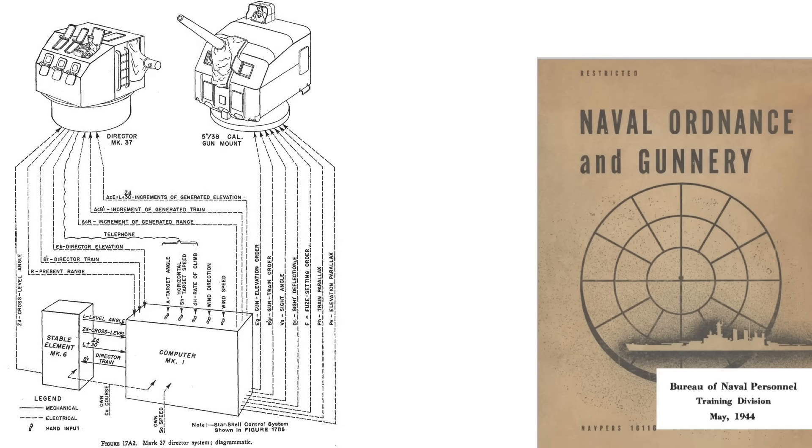This schematic shows the information flow from the Director to the 5-inch .38 caliber gun turret. The Mark 37 Director continuously feeds the target's elevation, train, and range to the Mark 1 computer. The Mark 6 stable element supplies gyroscopic corrections for the ship's pitch, roll, and yaw. The computer processes all input data and relays a firing solution containing seven parameters: gun elevation, azimuth, fuse time setting, parallax corrections, and gun sight deflection and angle.